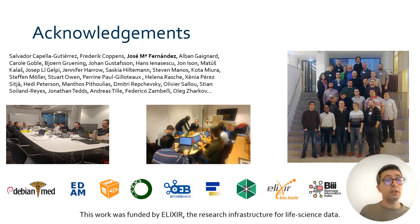This project was funded by ELIXIR, the research infrastructure for life science data. It is the result of years of collaboration between many people within and beyond ELIXIR, and I want to thank them all for their contributions and involvement. A special thanks to my colleague from ELIXIR Spain, José María Fernández, for presenting a poster which describes this work. Thank you for your attention and feel free to contact or join us.